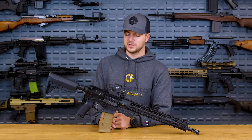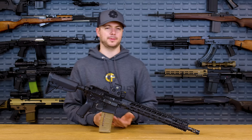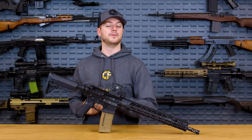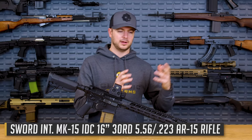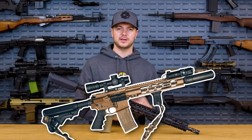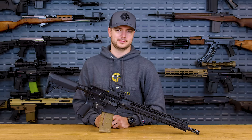Before we talk about number one, I want to mention an honorable mention: Sword International. These guys are actually relatively close to us and make some pretty high-end firearms — ARs with a short-stroke piston-driven design that seems very intriguing. I don't have personal experience with them but other people do, and it's positive. If you don't know who Sword International is, I advise you to look them up — out of Greenville, South Carolina.